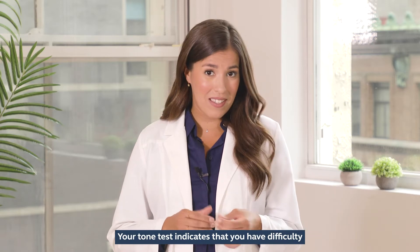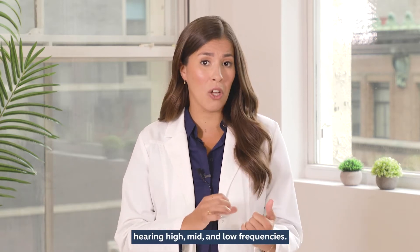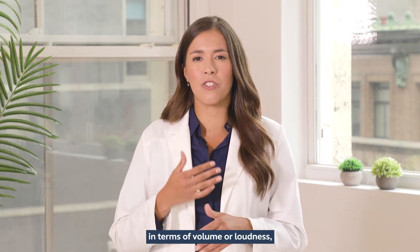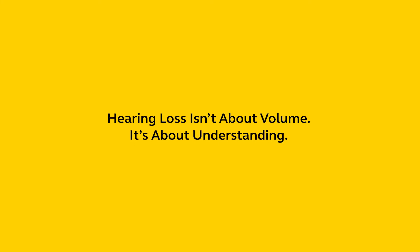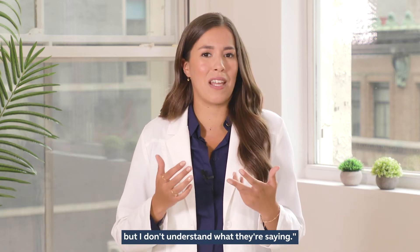Your tone test indicates that you have difficulty hearing high, mid, and low frequencies. Let's put this into context. Oftentimes people think of hearing loss in terms of volume or loudness, when really it's more of an issue of understanding. People say, I hear someone speaking, but I don't understand what they're saying.